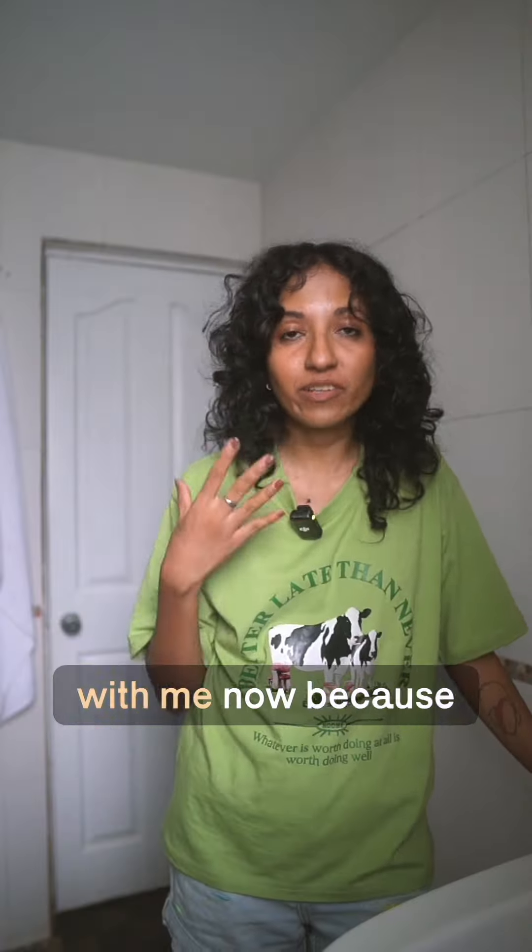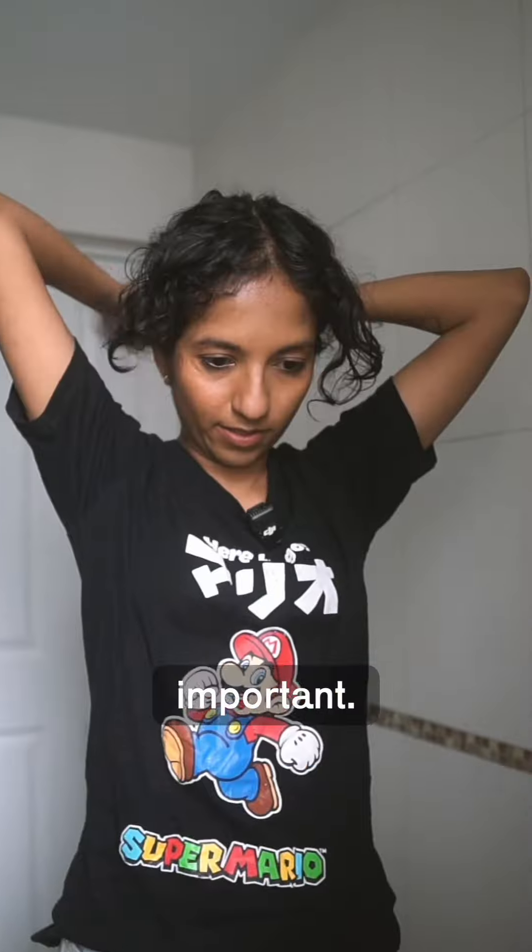It has been a long day, but get unready with me now because I'm finally ready to get out of my makeup. This is a new t-shirt so I'm going to change, and the next step is also equally important — actually start removing my makeup.